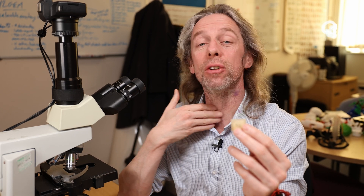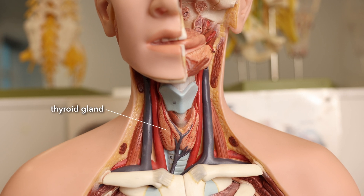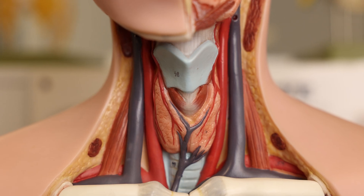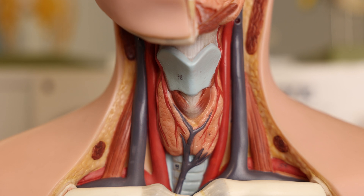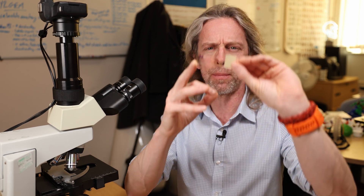The thyroid gland is, of course, the endocrine organ in the neck, superficial in the neck, kind of wrapping around the trachea and the upper cartilage there. The thyroid gland's main job is making thyroid hormones. Hormones pass through the blood to affect cells and tissues, often at a distance from where they're produced. It looks like we've got a bit of parathyroid on there as well, so we'll have a look at that.